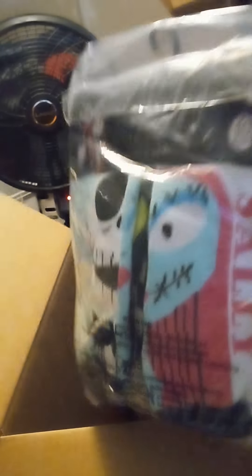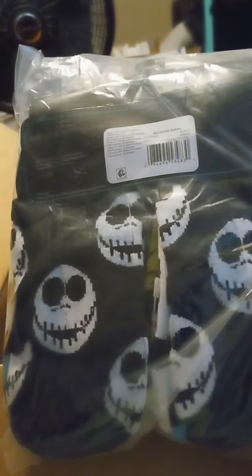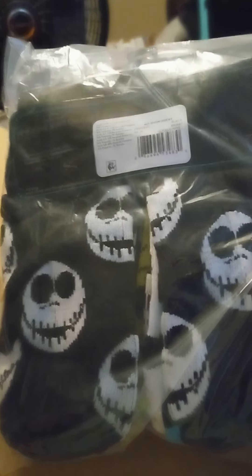Let's see, we have this one. What? No way — I love Nightmare Before Christmas! And no-show socks — those are great. We have some other ones on the back side too. Thank you so much for those.